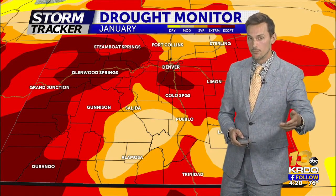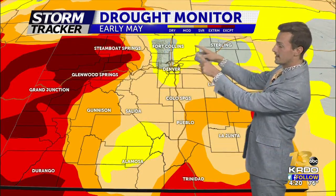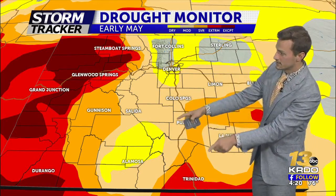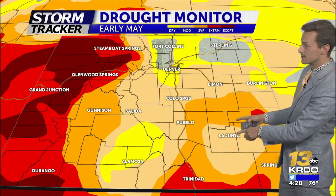We had some good late snow season storms and then early spring storms that by early May really helped our drought a lot. We started to eradicate the drought in northern Colorado, but across southern Colorado by early May we were still under moderate and severe drought, with a few extreme drought locations sprinkled in.